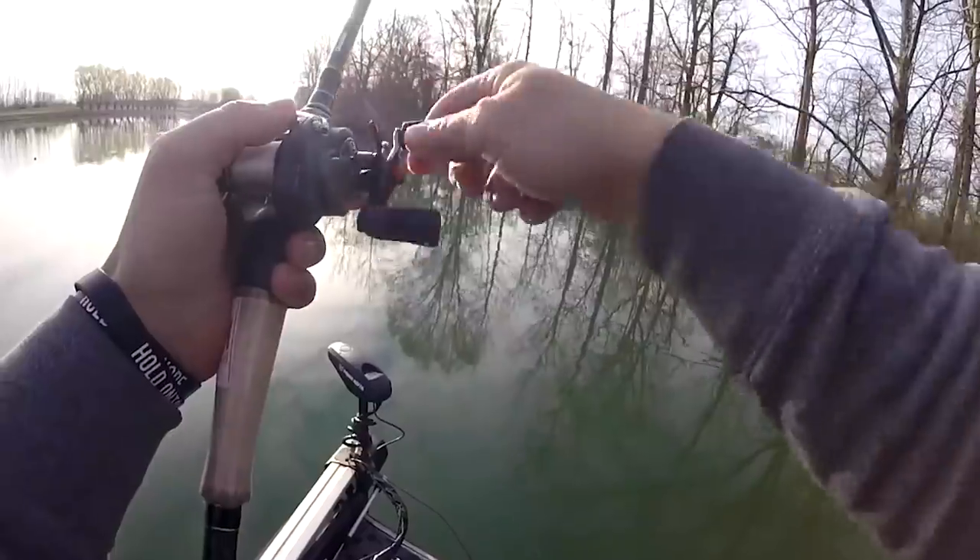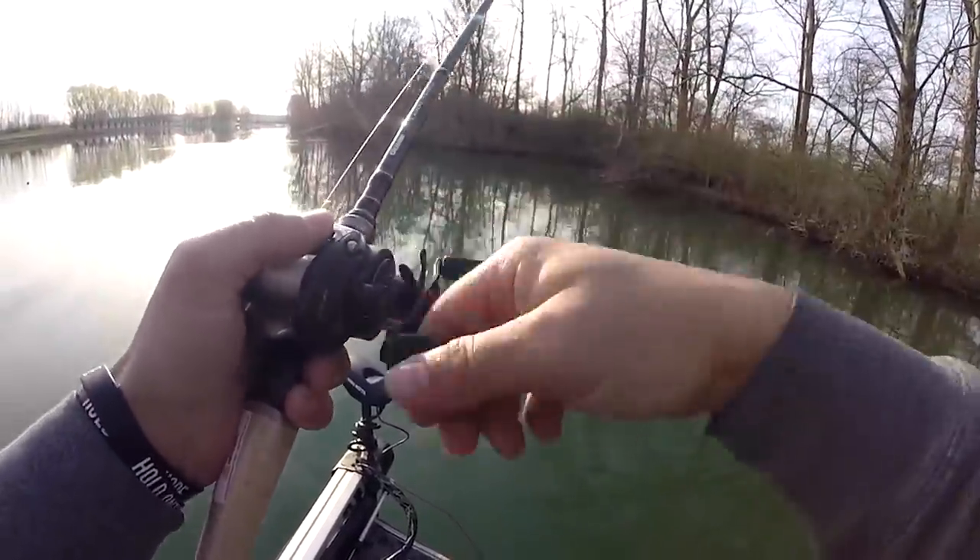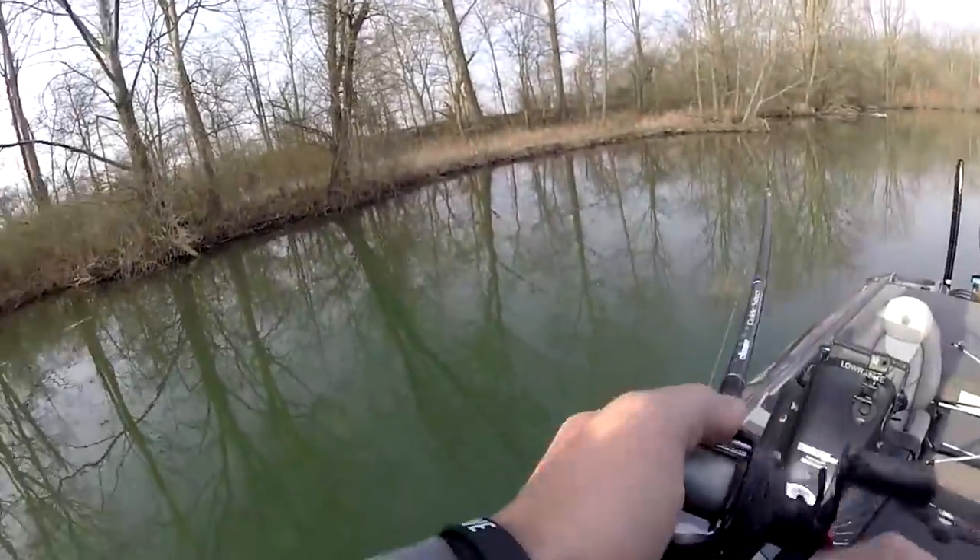Another way to impart action is letting the bait free fall. Anytime I'm fishing this bait, I like to hit it off certain types of cover and then let the bait fall — not always to the bottom, maybe just one, two, or three feet. Just stop turning the reel handle for a split second or two. A lot of times bass are hitting the lure on that fall. If you hit it off a piece of grass, a dock post, or a laydown and let it fall, that's when the fish is going to get it.